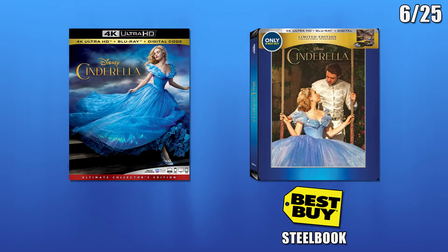And lastly there will be two releases for the 2015 live-action Cinderella: standard packaging and Best Buy exclusive Steelbook.